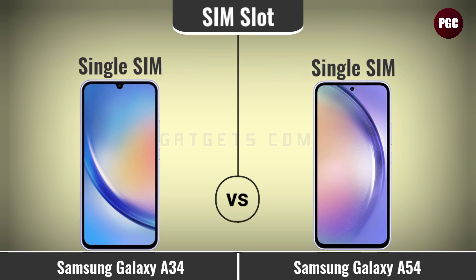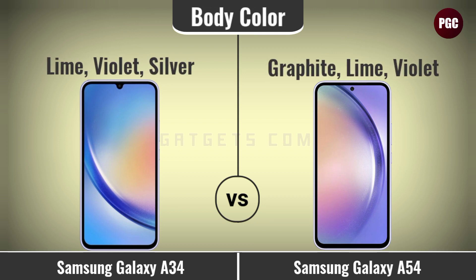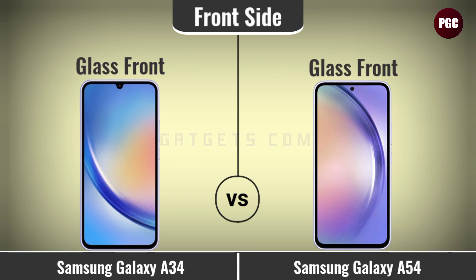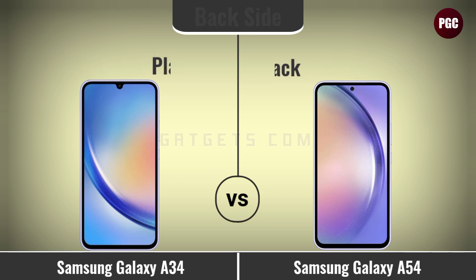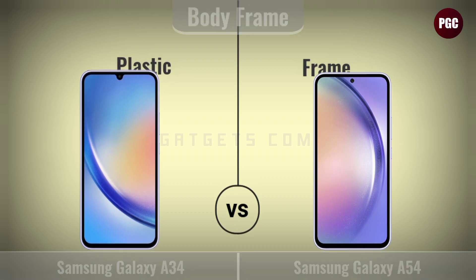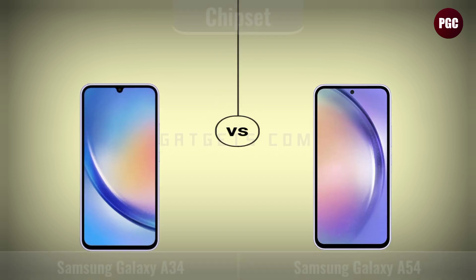Storage comparison: RAM, memory card slot. Design comparison: body weight, body dimensions, water resistance, SIM slot, body colors, body front side, body back side, and body frame.